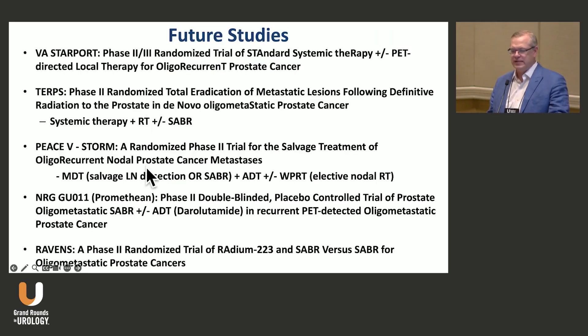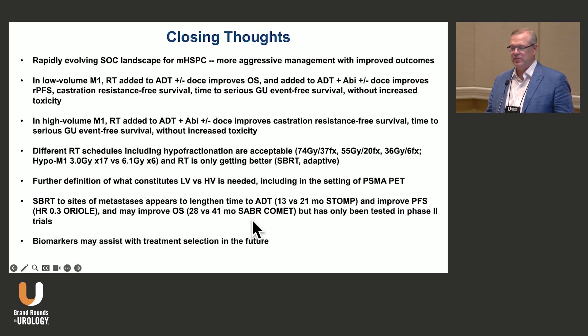There are a variety of other trials — NRG G0011, for example, is looking at SBRT plus or minus relugolix in oligometastatic disease. But I think the STAMPEDE phase three data will be very interesting. In closing, we have a rapidly evolving landscape for metastatic hormone-sensitive disease and more aggressive management is seemingly leading to improved outcomes.